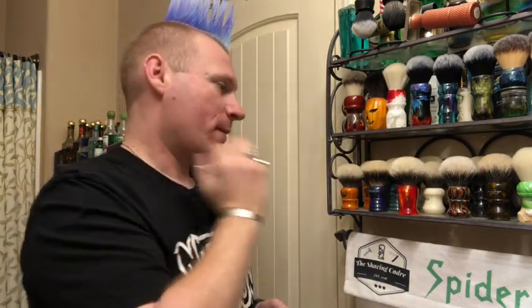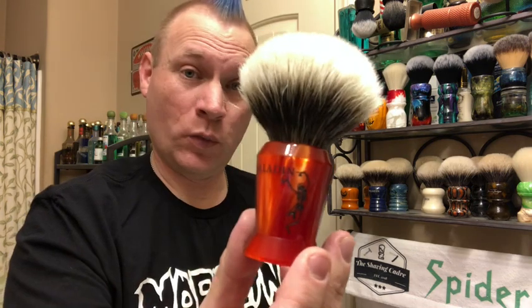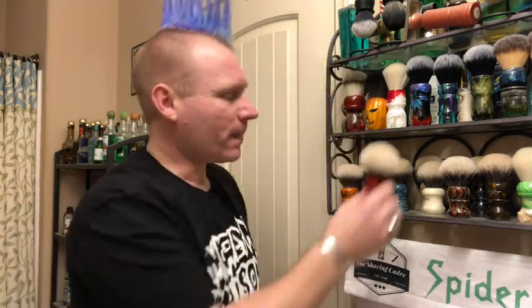My number one brush is Paladin. If I'm going for badger, pretty much the only badger brushes I own anymore are Paladins. I happened to pick this one because it's one of my newer ones — from the 2019 Halloween release. The newer brushes have what they call gel tips; when you get it wet the bristles kind of interlock. It's really one of the softest brushes I've ever used — softest badger by far. I've gotten rid of Shave Mac and Simpsons; the only badger I have now is Paladin.